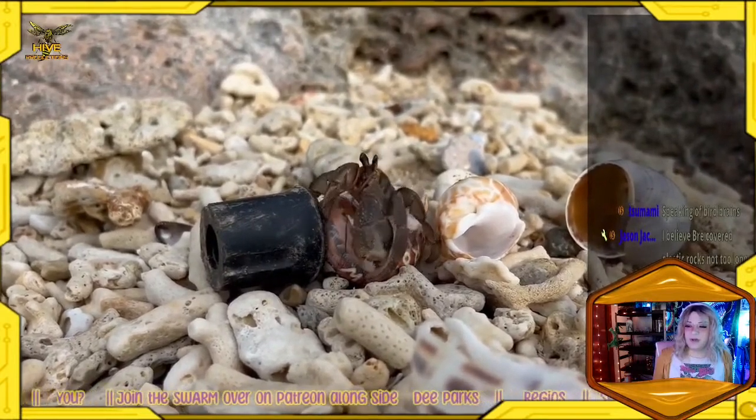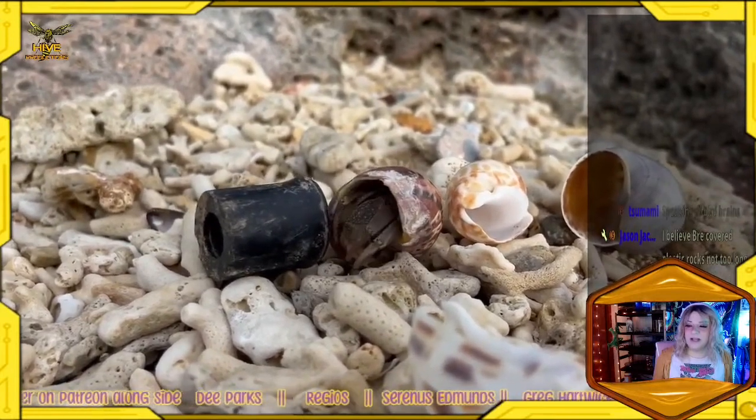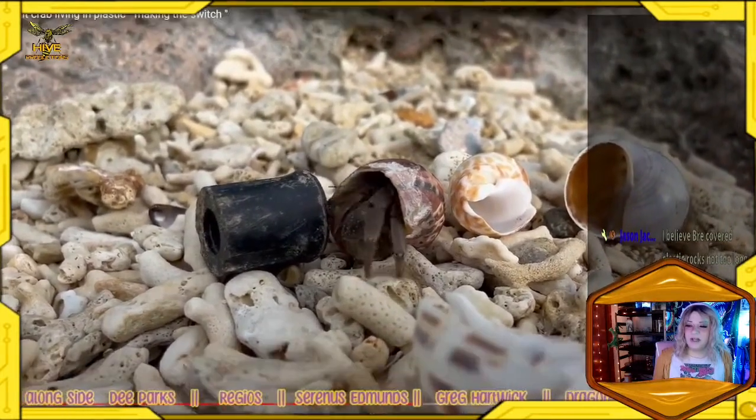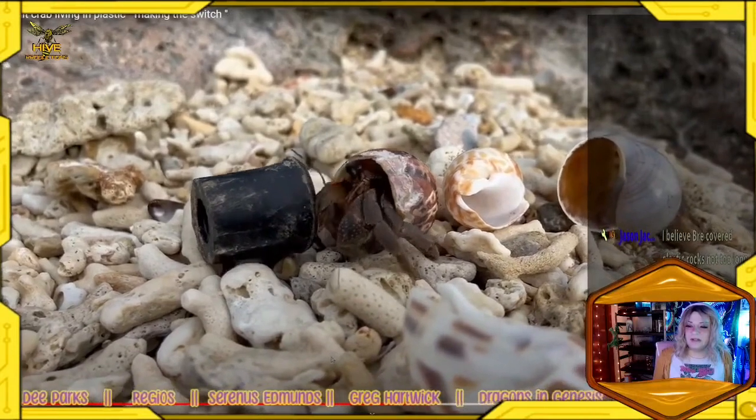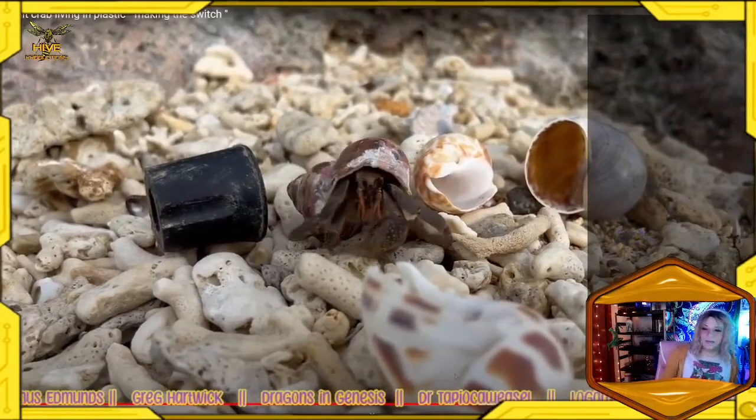There you go — that's much better. You look much more comfortable. Your body's adapted for that shape. You can't even hide in this plastic one. I guess it is probably lighter, but still.